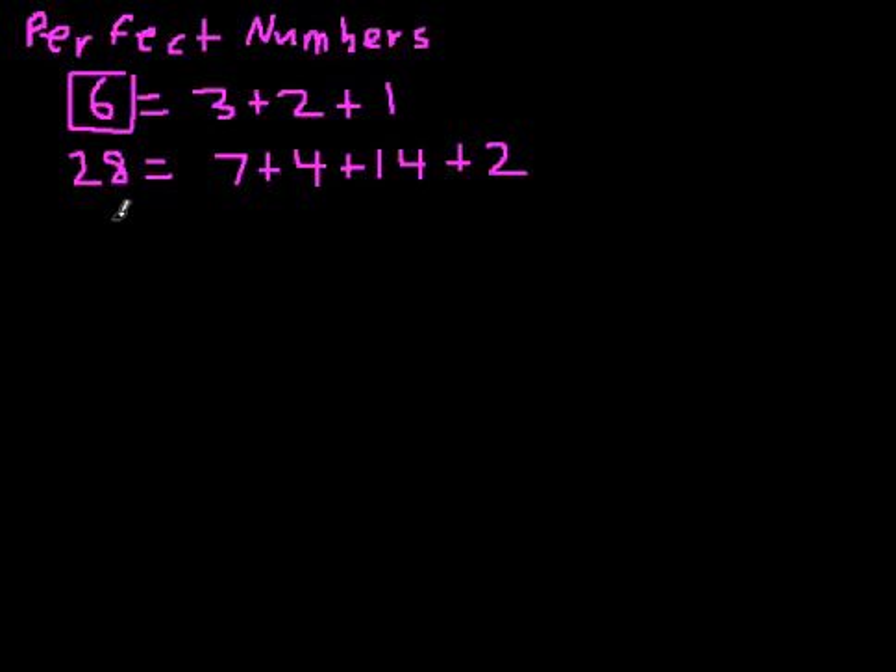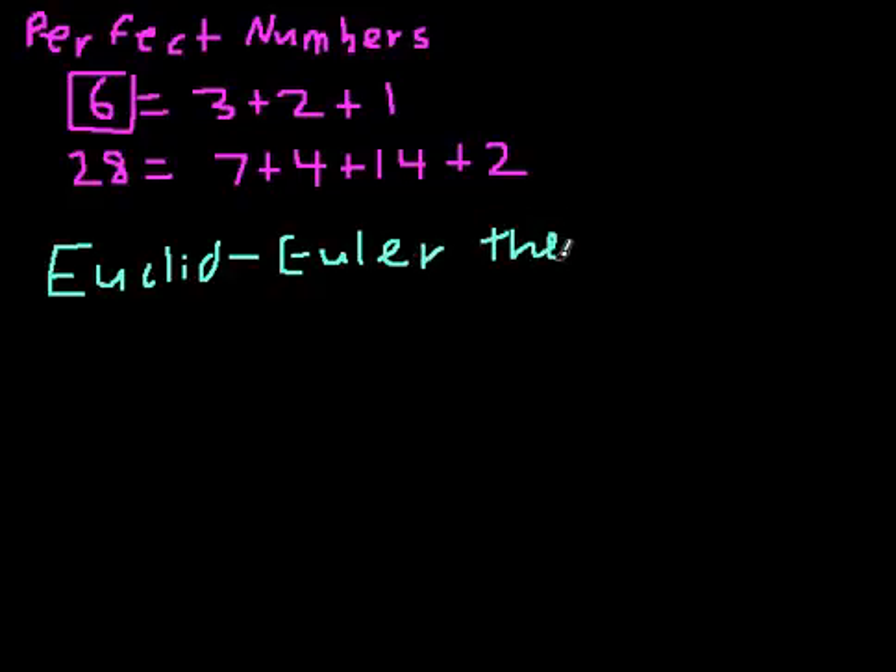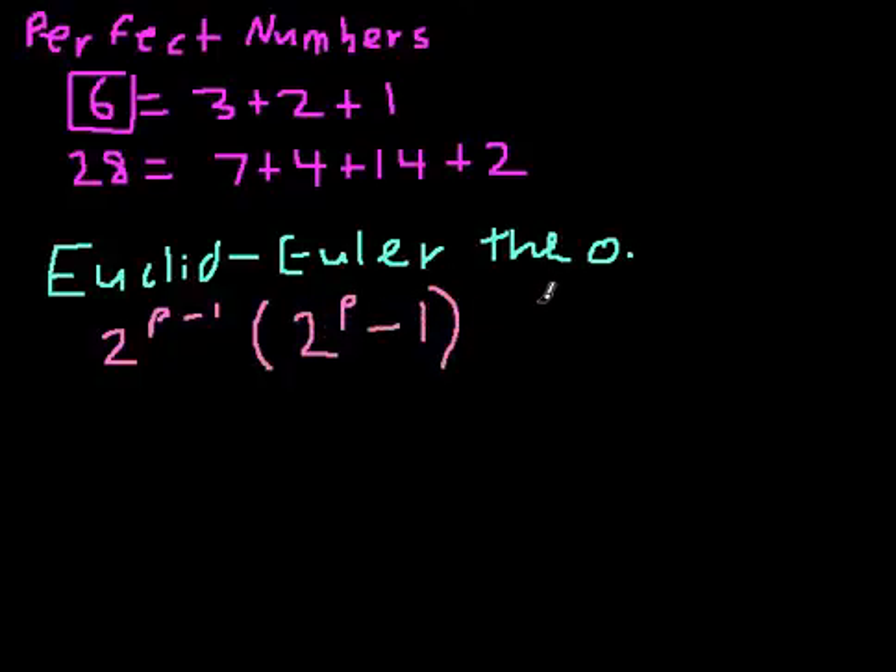There's a really cool theorem called the Euclid-Euler theorem, because it was developed by both Euclid and Euler, as both of them extended it. This states that every even perfect number can be written in the form 2 to the (p minus 1) times (2 to the p minus 1), where p is a prime.